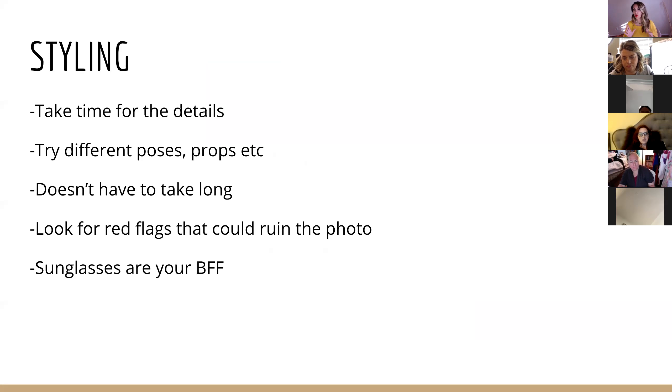Styling means looking for red flags that could ruin the photo — like dirty socks, crumbs on the table, or gnarly hair. One tip: I was talking to a new stylist and telling her it's really important that you get in the photos. If you want attraction marketing on social media where people can get to know you, you've got to be in the photo.